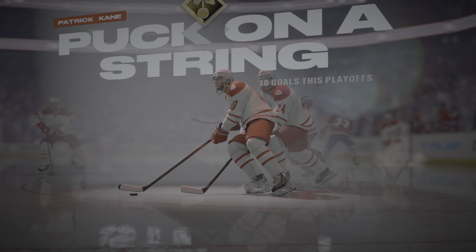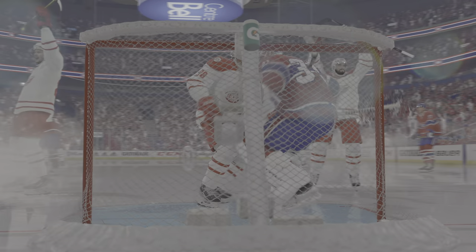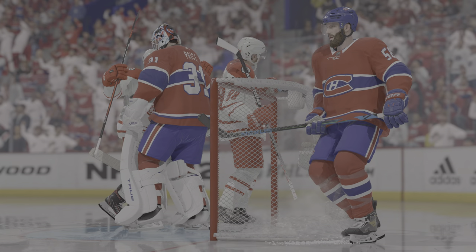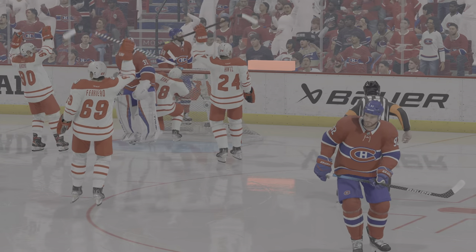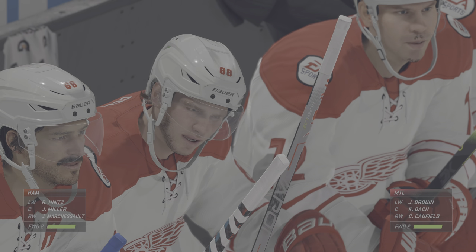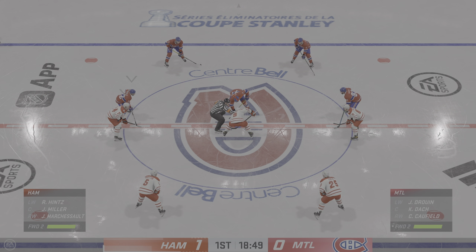I've seen him do this so many times. He makes the defender fight on that move, dangles around them, and then puts it away in the back of the net. He made a great move to get it and score there. That's his puck-on-a-string zone ability, and it's just so entertaining to watch.